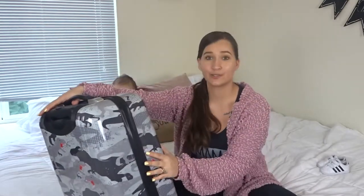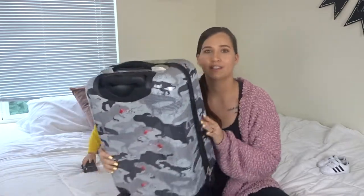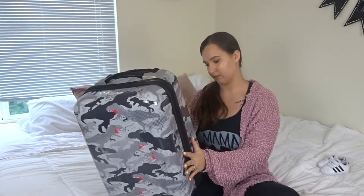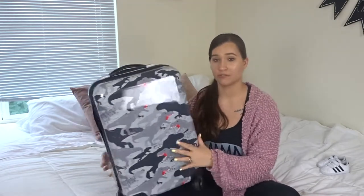The next thing is his suitcase. He obviously doesn't have a suitcase because he's never traveled before. I found this one and it's like a carry-on size. It's kind of camo-ish but it has dinosaurs on it as well, and I just love it. It's just super duper cute for a little boy.